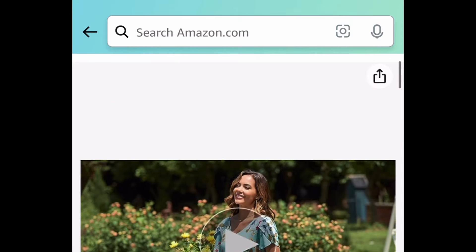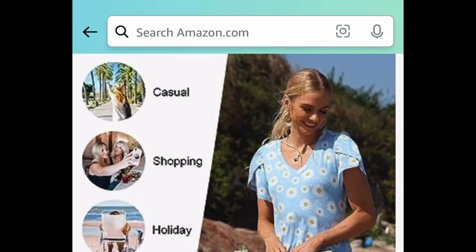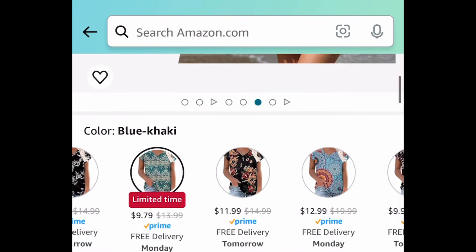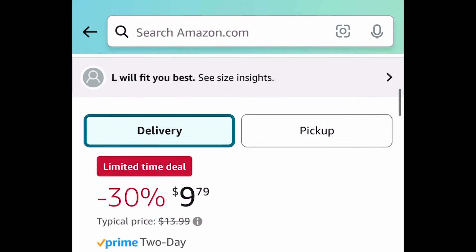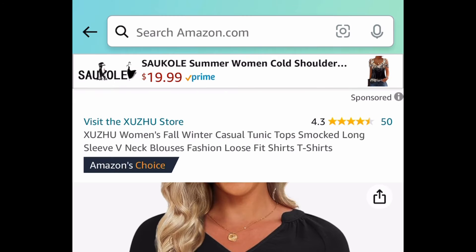Moving on to clothing: we have the women's petal sleeve top. I'm trying to show you how the sleeve looks on the side because it's kind of hard to see with the pattern, but they do have solid colors as well. I'm showing you the lowest — this one is currently priced at $9.79; with the code it'll be $4.89.